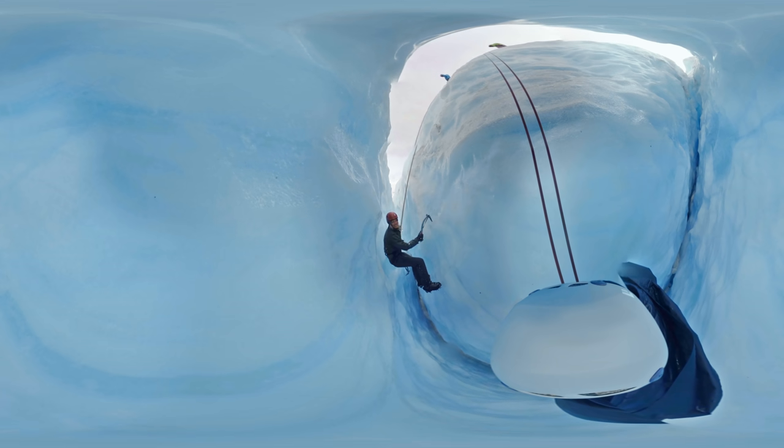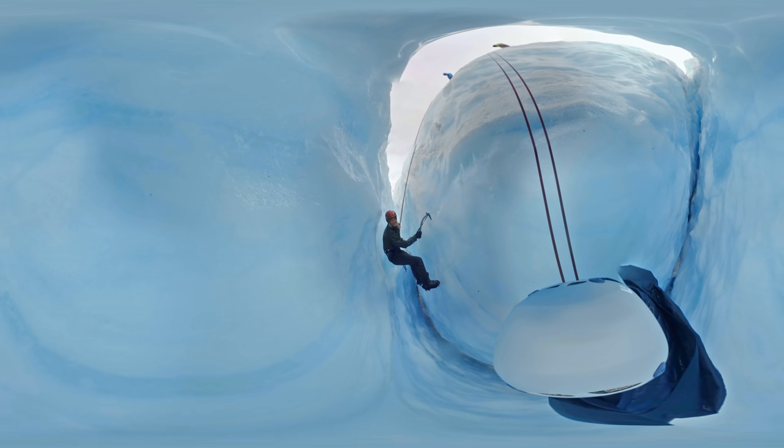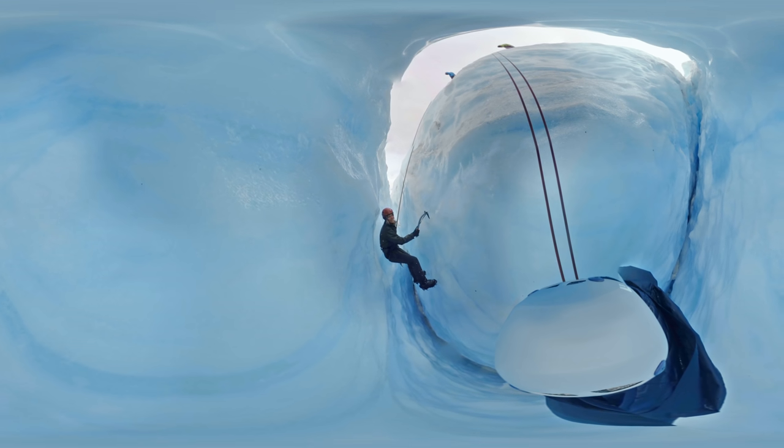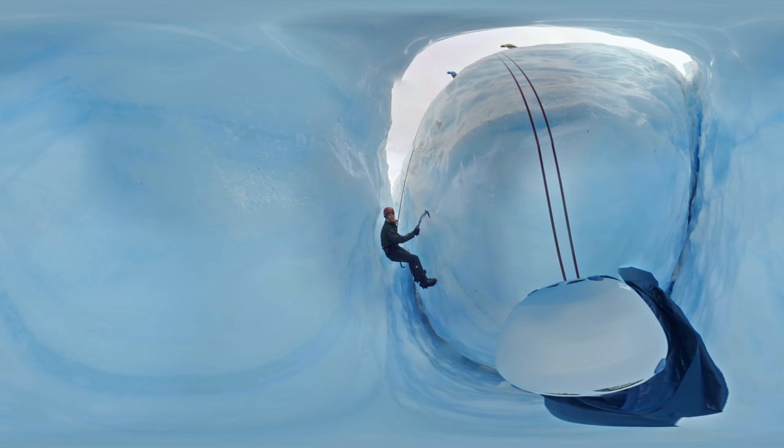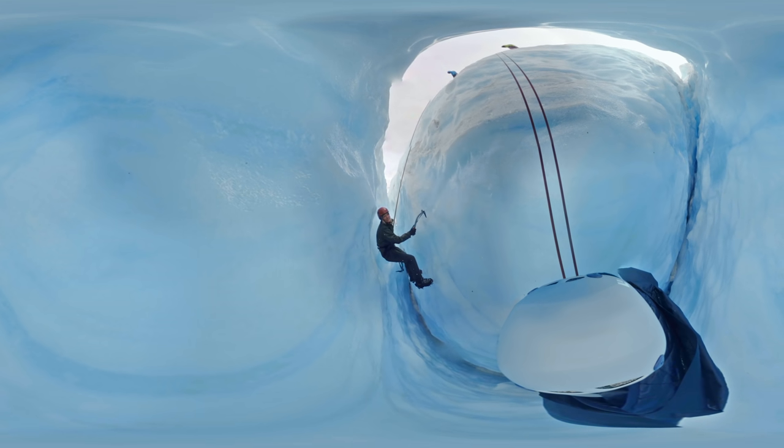We're in a crevasse about 30 feet below the surface of the glacier. It feels so still, but the ice is actually moving as it flows downhill. A week from now, this place will look completely different.